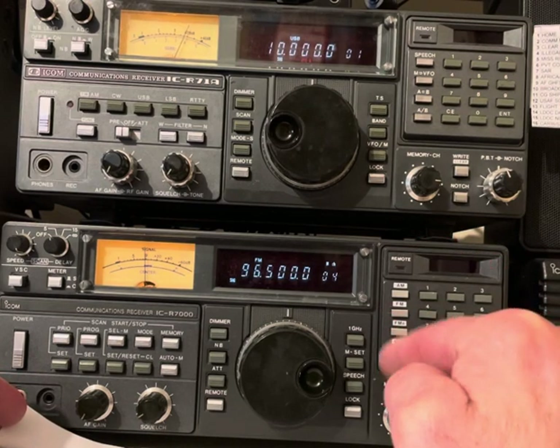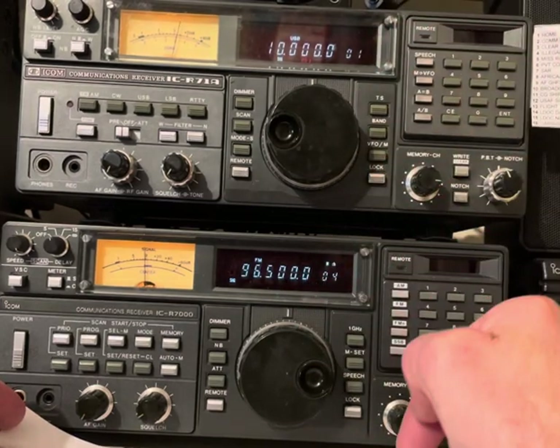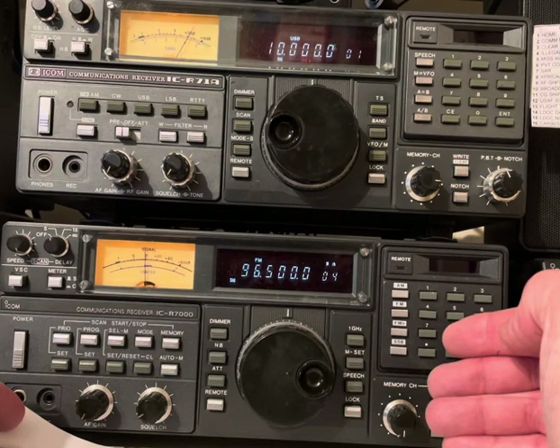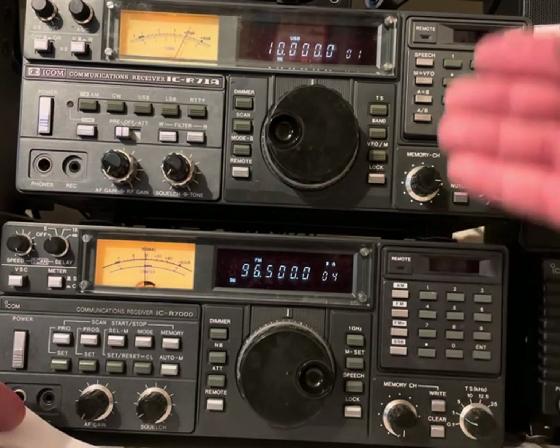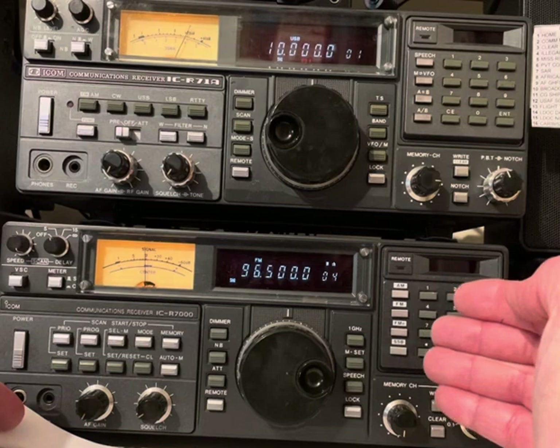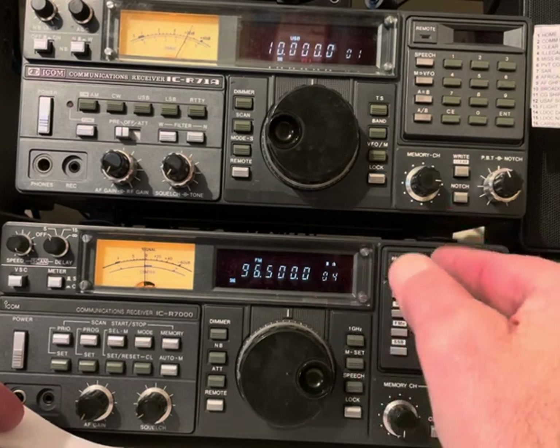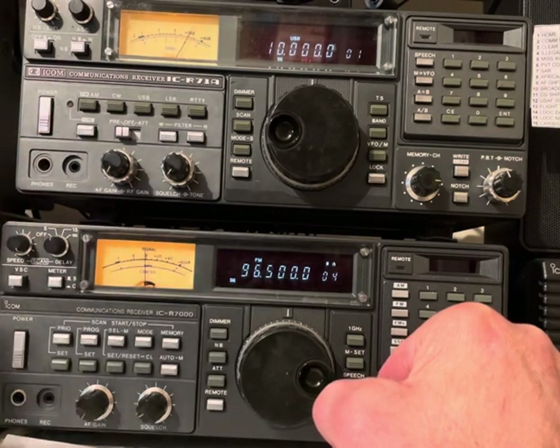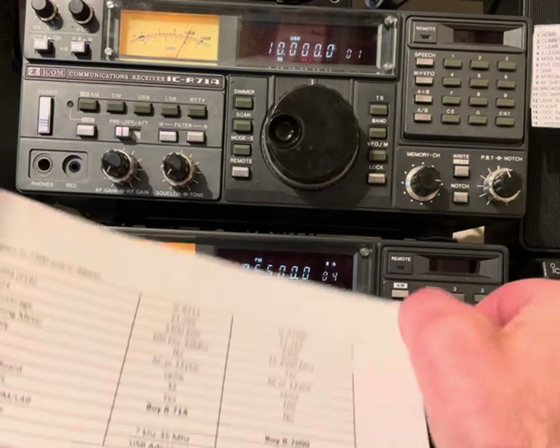They say the DC-DC converters for the displays need to be changed — these are the original capacitors going back to the beginning, and I have not replaced those. The moral of the story: if you have these radios, you have to use them or they're going to go bad. I use these every day — I turn on my DC power supply and they come on and stay on. When I go to bed they go off, but they get used several hours every day.